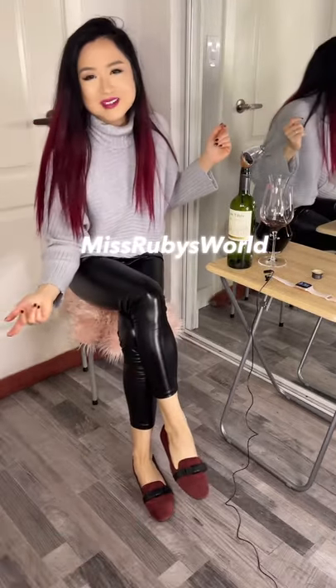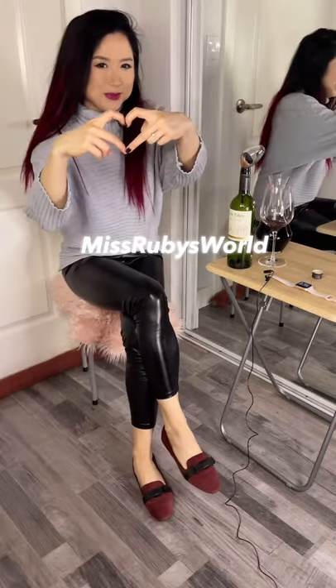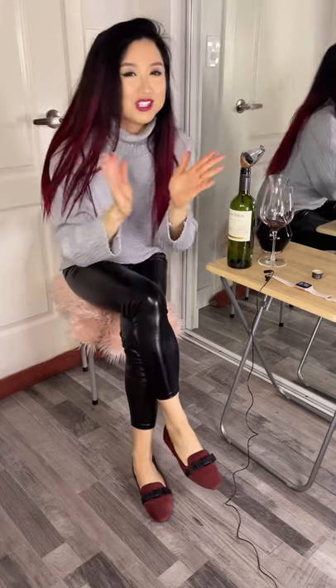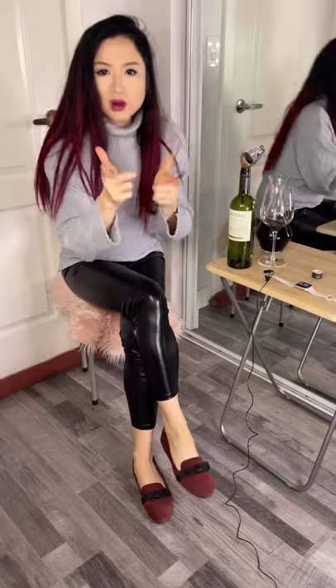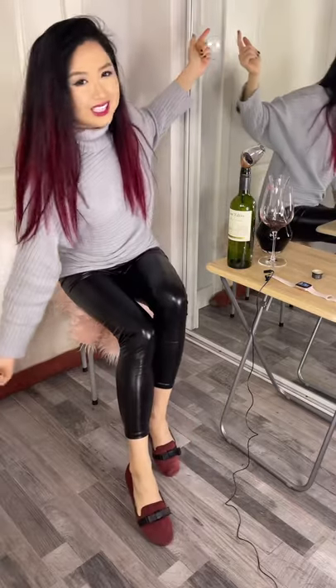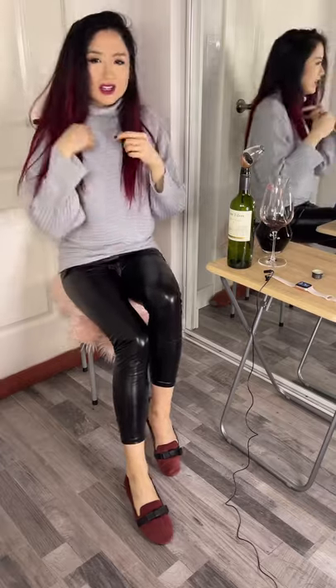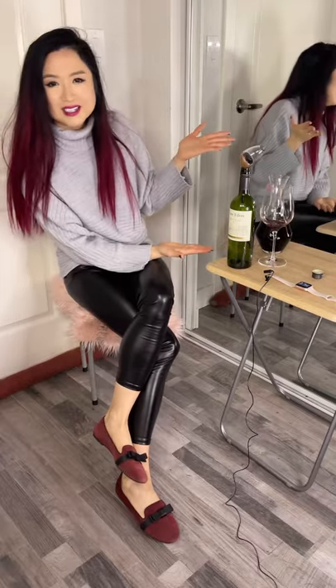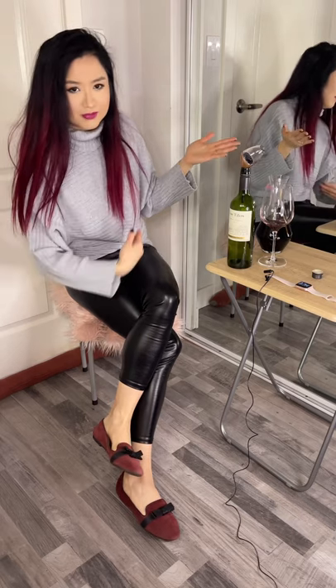Hey, what's up, it's Ruby. Drink with me! Welcome to my channel where your entertainment is my mission. Very exciting! Today we are drinking a Chilean Cavalier Sabino and wearing some glass.